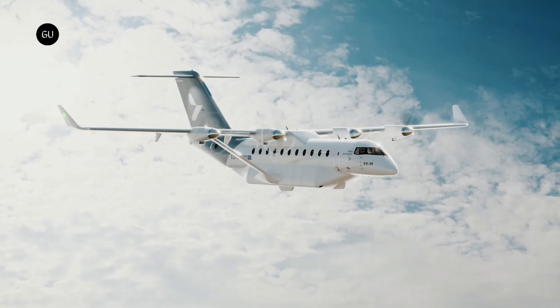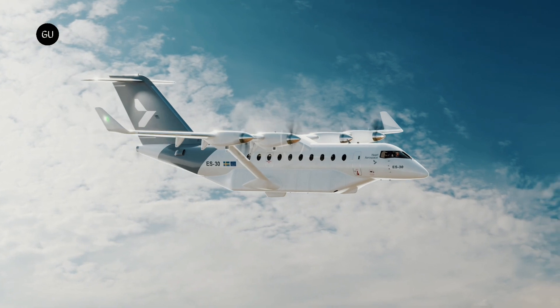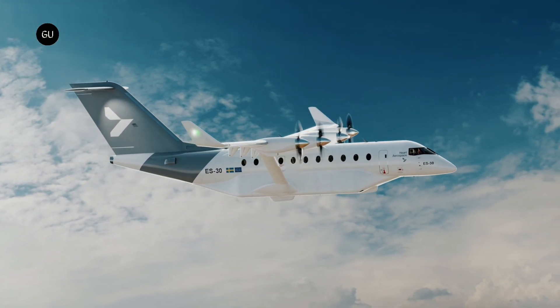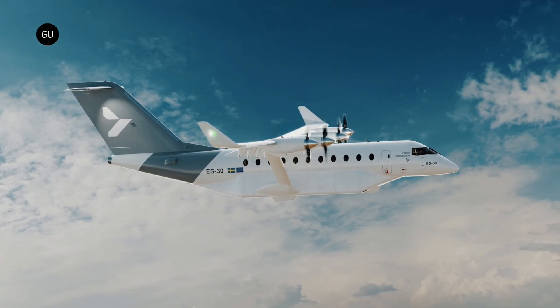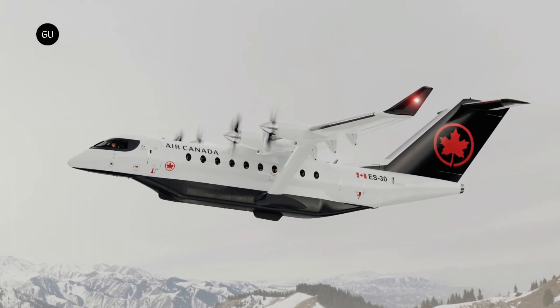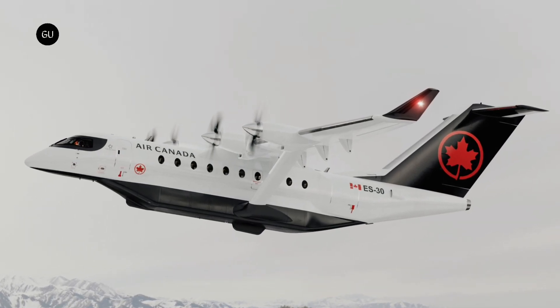The 30-passenger ES-30 regional electric airplane is driven by electric motors powered by batteries. The aircraft will have a 124-mile range on pure battery electric propulsion, and an extended hybrid range of 248 miles with 30 passengers. A range of up to 490 miles could be possible if only 25 passengers are carried, all with typical airline reserves.